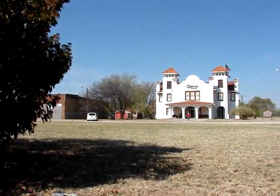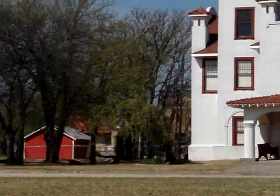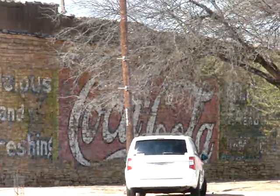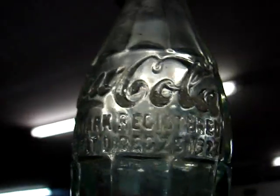And there's the great museum, and the famous Coke sign — soon to be destroyed. Here's the rare Christmas Coke from Colorado City, Texas.